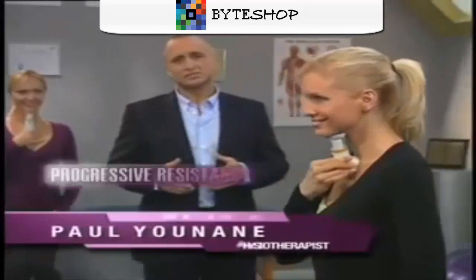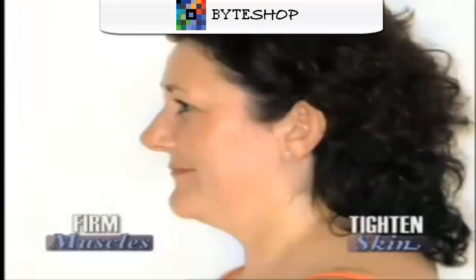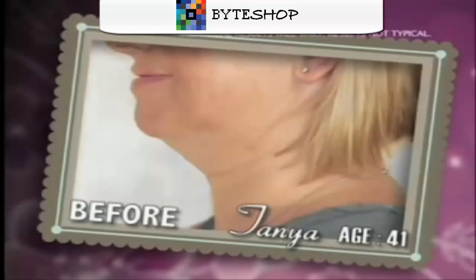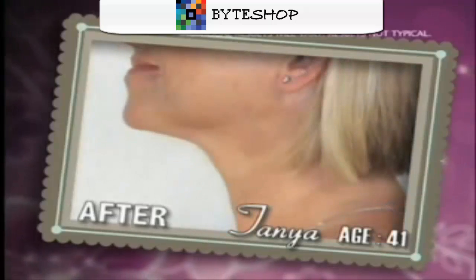The Neckline Slimmer uses progressive resistance to gently firm the underlying muscles of the neck, tightening the skin at the same time for a dramatic lift. It does for your neckline what exercise does for your body, helping you look younger.